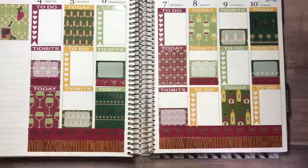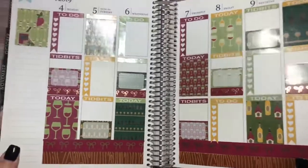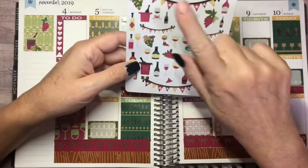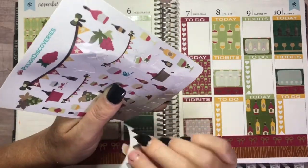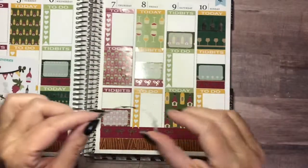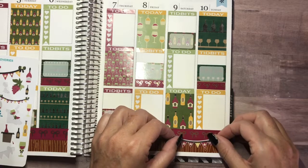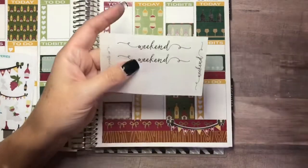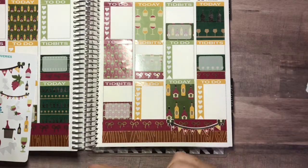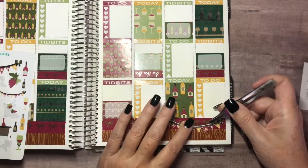I liked the idea of having washi on every other day because it brings your eye up, and I really liked that. I've got one of those on every day, alternated. Now I want to use these — I think they're really cute. I'm going to put this deco piece down here, then layer the Scribble Prints Co weekend banner underneath it. Layering them together will give it some extra oomph with the gold sparkliness of that foil.